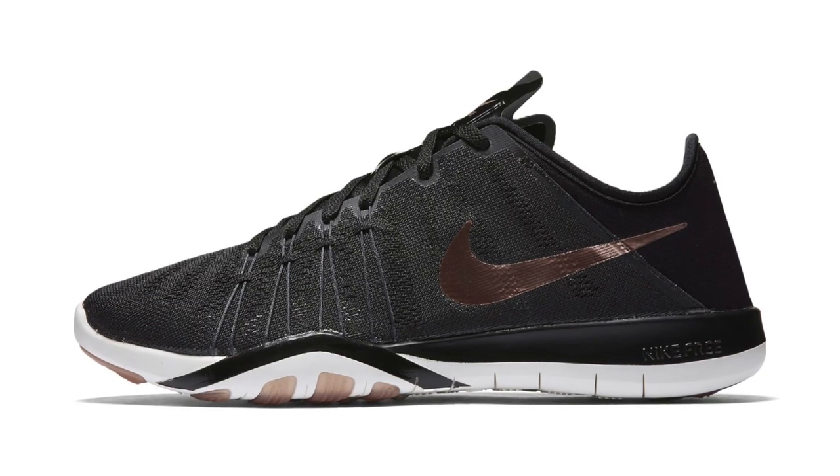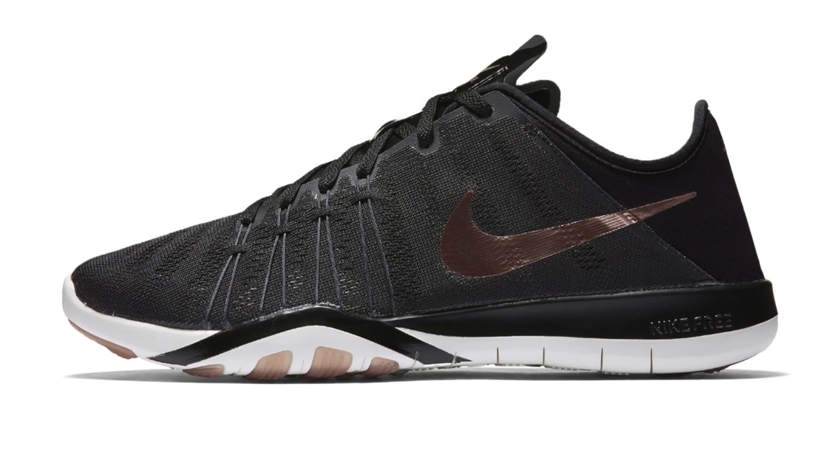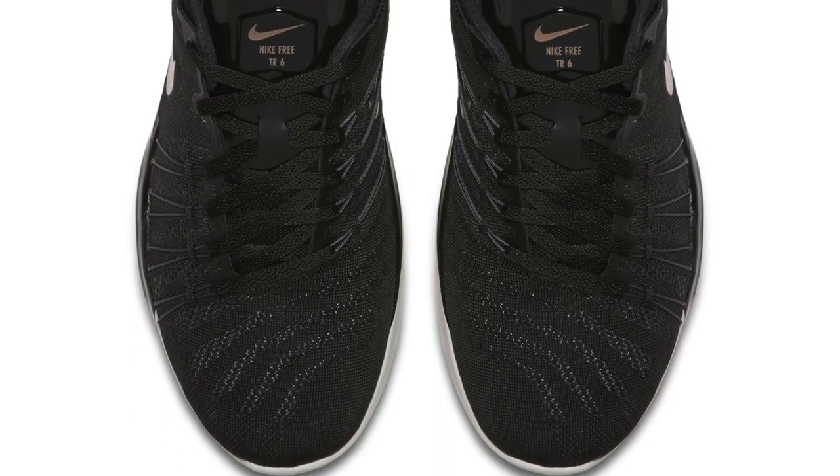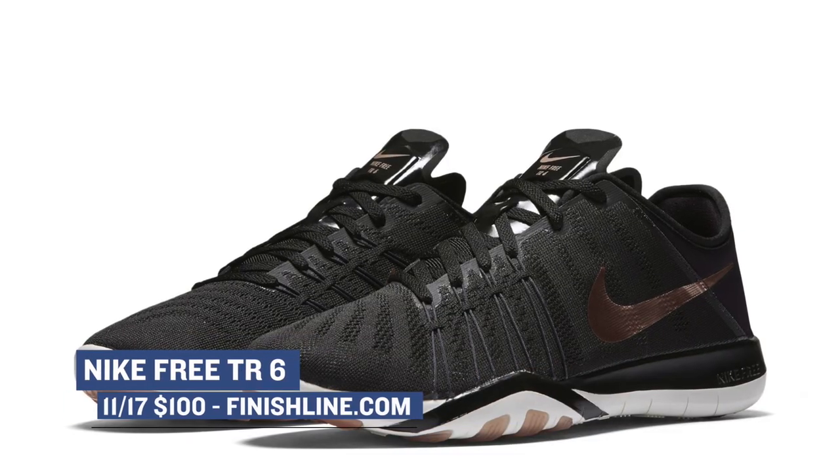Thursdays have been super busy the last few weeks, but the brands took it easy today with only one thing really hitting over at Finish Line — the Nike Free Training 6. This pair is actually for women, which might help explain why it has that Rose Gold on it. Despite the change in the weather, the workouts don't stop, so you can grab these for $100.